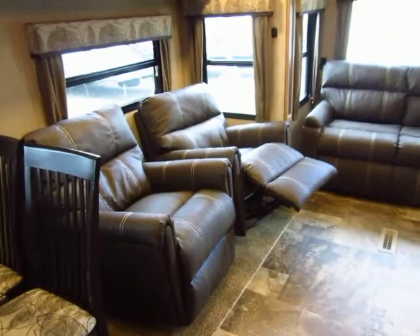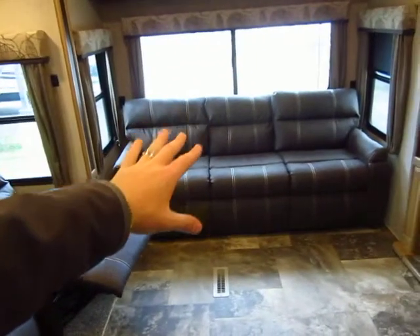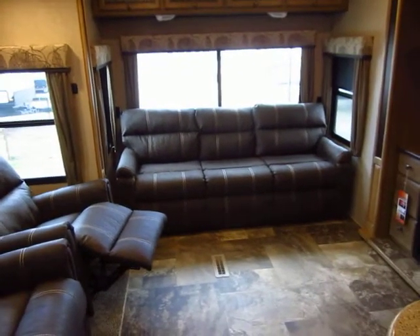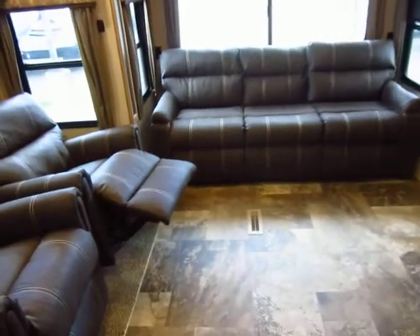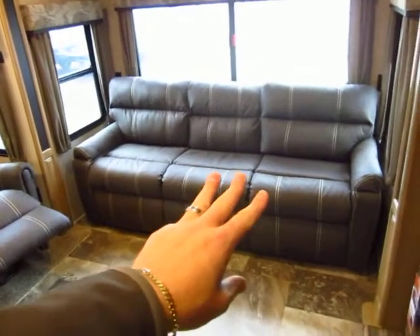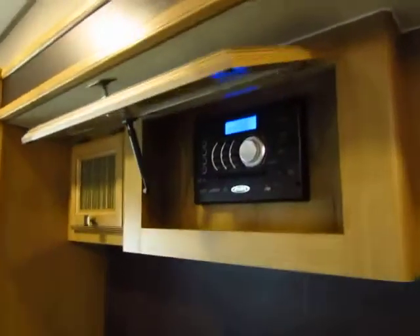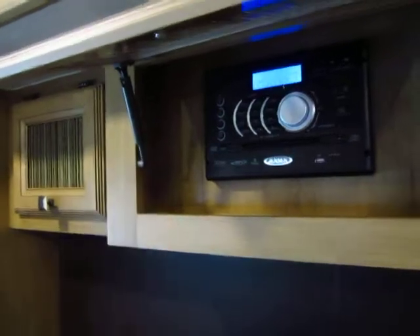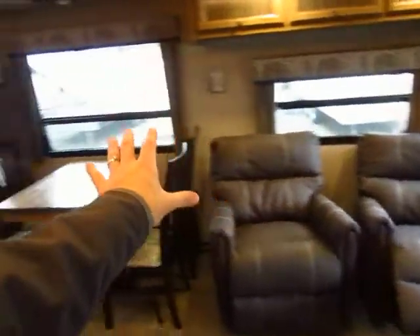We've upgraded to recliners from the standard barrel chairs. This is Black Label brand furniture — the recliners, the hide-a-bed in the back, and the master bed mattress are all Black Label, which is residential grade. This is a full rear-wall king-size hide-a-bed — a lot of manufacturers use two cushions that pull out, which is fine, but this is a step above. The all-in-one stereo is Bluetooth-enabled with outside speakers. The 40-inch TV is included and is mounted on a large swing arm so you can angle it toward the rear sofa, the dinette, or anywhere you like.